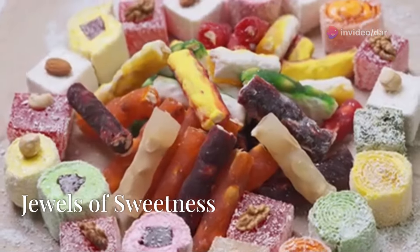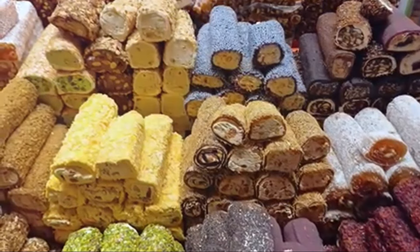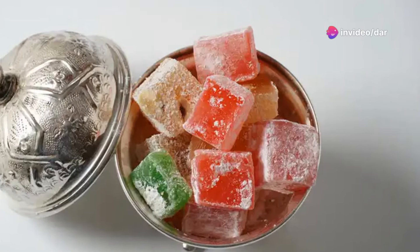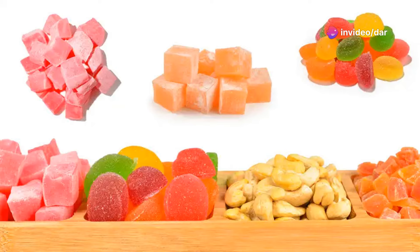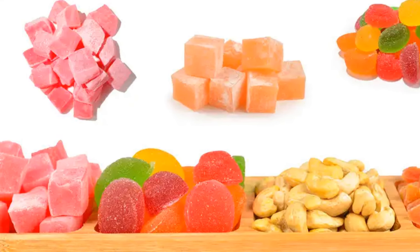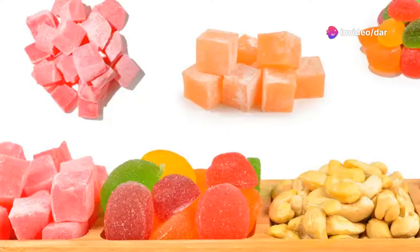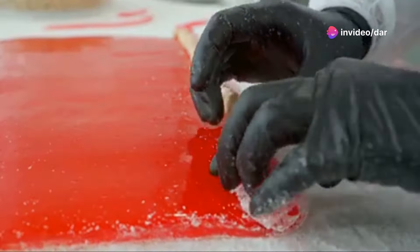Next on our sweet journey is a dessert fit for a sultan: locum, or as it's known around the world, Turkish delight. These little squares of delight are not just treats — they're edible jewels bursting with flavour and history. Imagine a delicate jelly-like confection made with just a few simple ingredients: sugar, water, starch and flavoured with rose water, lemon, pistachio or a medley of other tantalising tastes. Each bite is a journey through a symphony of flavours.